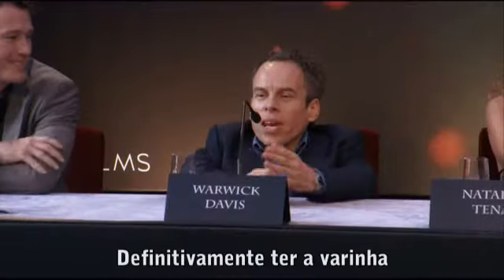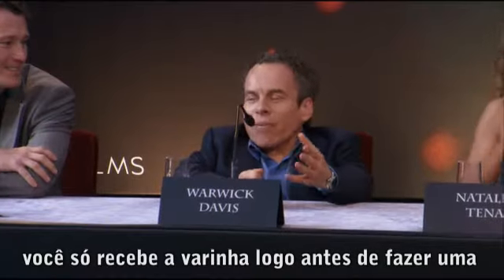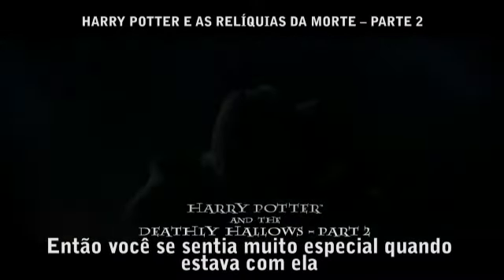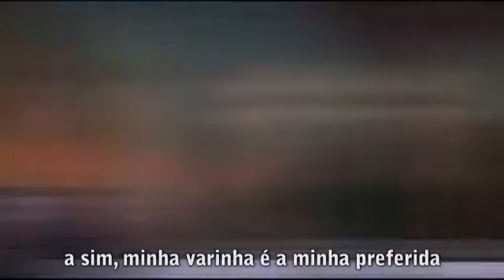Rock definitely — having the wand. It's something that became very special because you're only ever given it just before you were to do a scene. So you felt very special when you had it, and yeah, my wand is a definite favorite of mine.